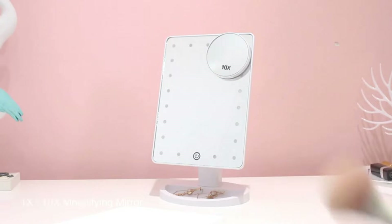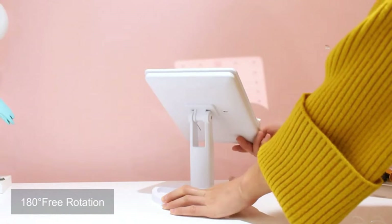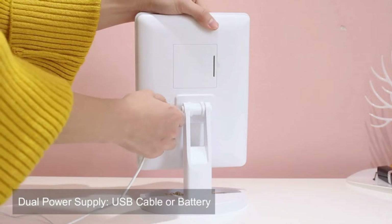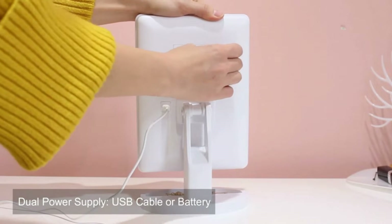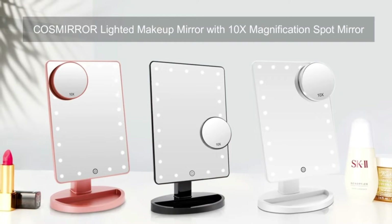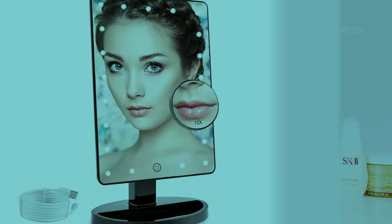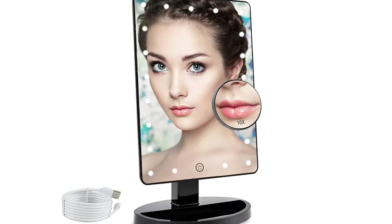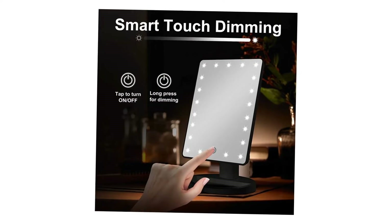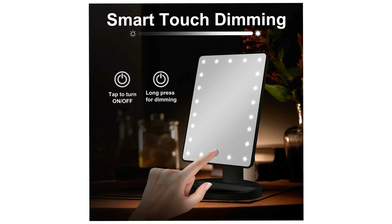The detachable 10x magnification mirror helps you see every detail clearly and apply delicate makeup such as mascara, eyeliner, eyebrow, and lipstick. Two suction cups can mount the mirror on glass or a large mirror. The LED makeup mirror is powered by four AA batteries (not included) or a USB cable (included), though the mirror itself cannot store power.